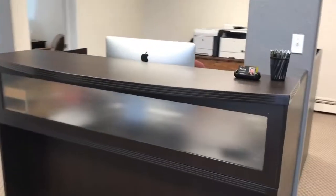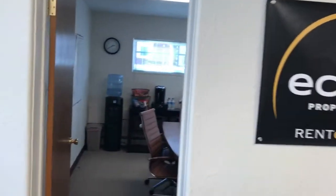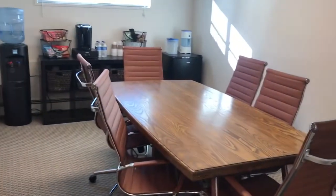Here's the front desk. And here's our conference room, where we can meet with people.